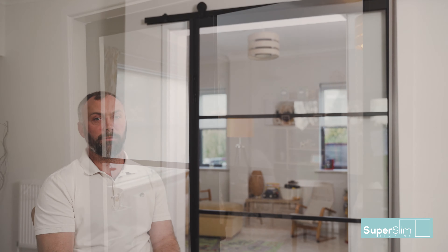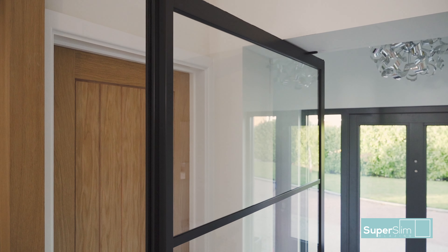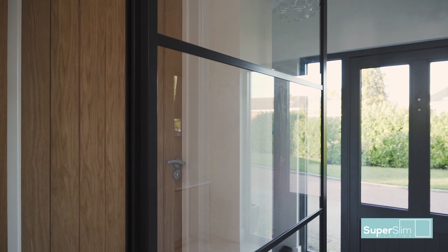Our friends have been really impressed. When we had my wife's 40th birthday last year we had different groups of friends over from different circumstances, and everyone commented first of all on the front door — how amazing it was, they'd never seen a door like it.